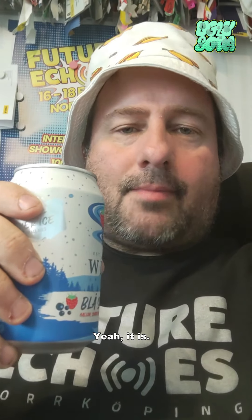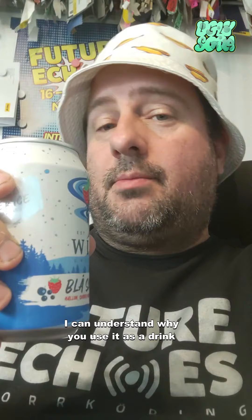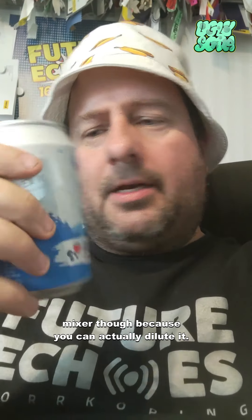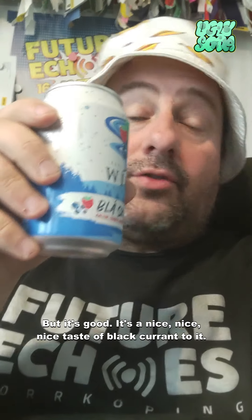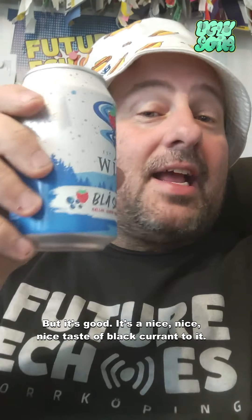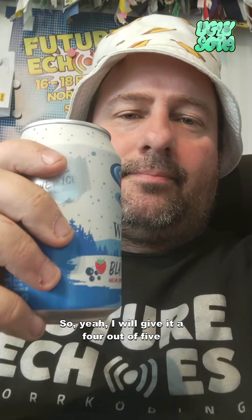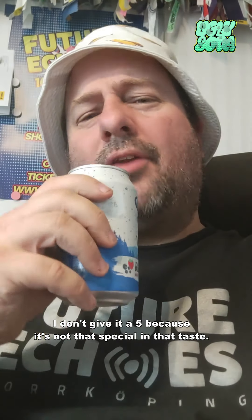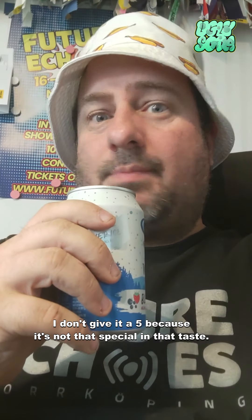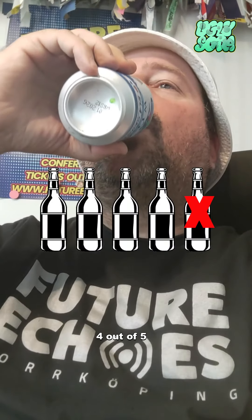Is it good? Yeah, it is. I can understand why you'd use it as a drink mixer, because you can dilute it — the taste is so strong. But this is good, it's a nice taste of black currant. I'll give it a four out of five. I don't give it a five because it's not that special — it's almost pure black currant. Four out of five.